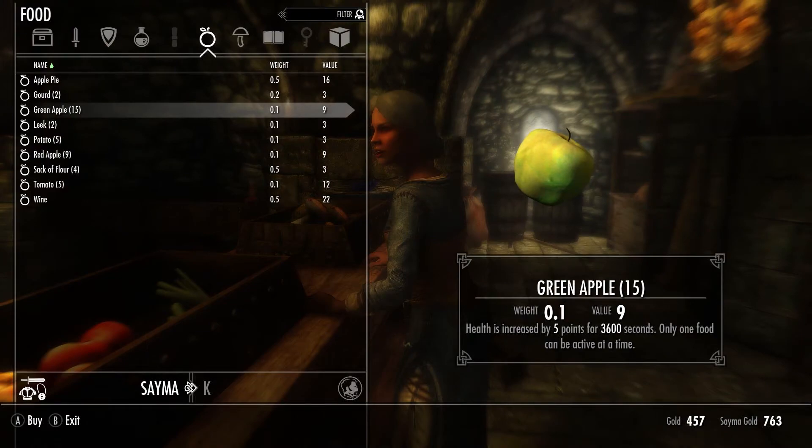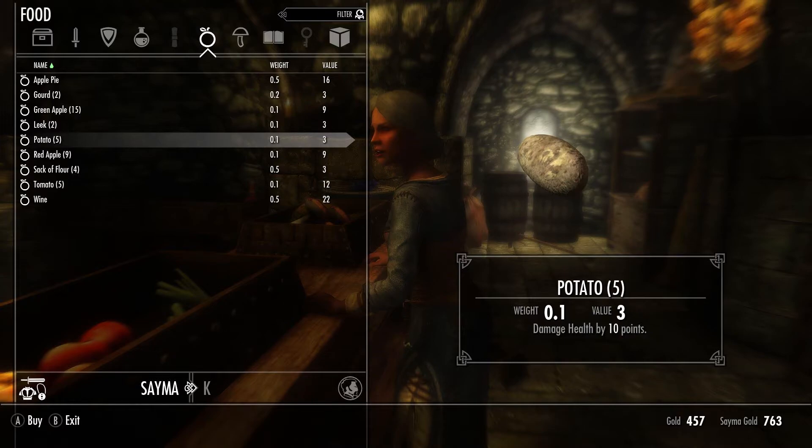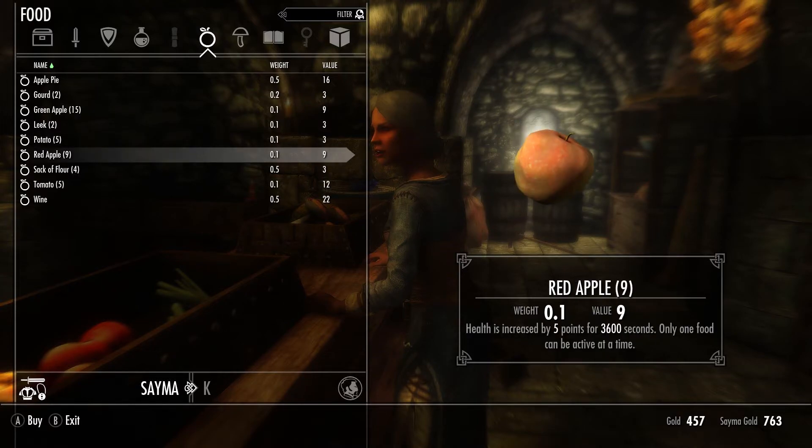The second mod, Cooking in Skyrim, is a little less visual. You will now see that fresh fruit and vegetables give a longer buff to health, however you will also find that some vegetables actually damage health now.